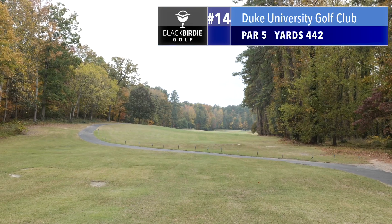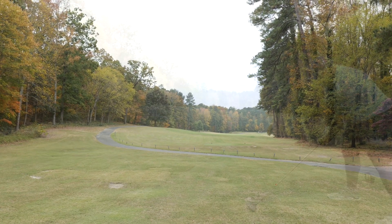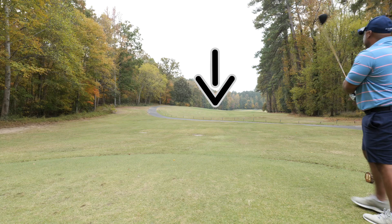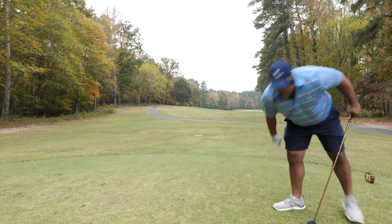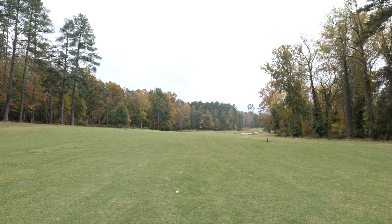We have par 5, 442 yards — a little dog leg to the right. There we go. Nice. A little lucky lay up here.